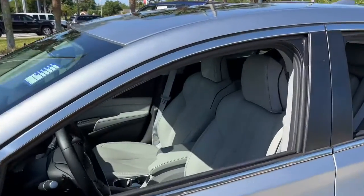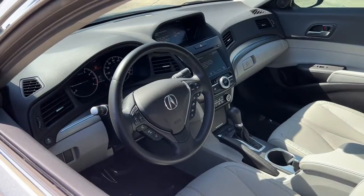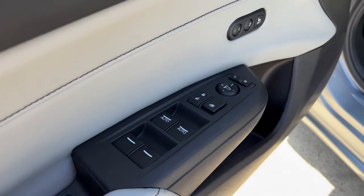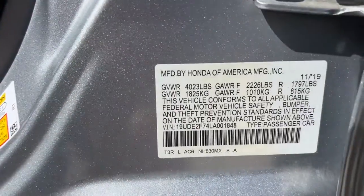These are just some of the great options this vehicle comes with: sun and moonroof, keyless entry, backup camera, keyless start, power passenger seat, adaptive cruise control, heated mirrors, satellite radio, lane keeping assist, and multi-zone AC.